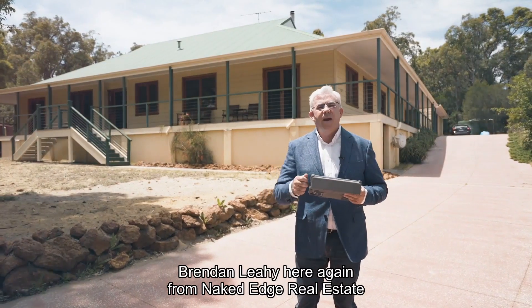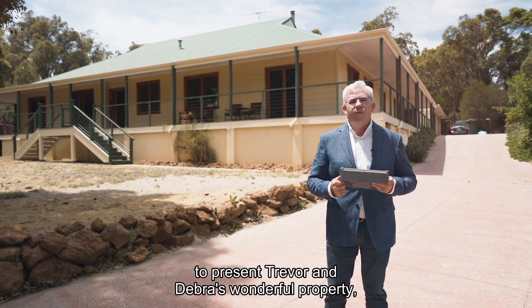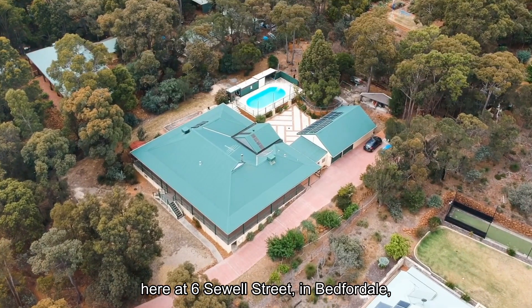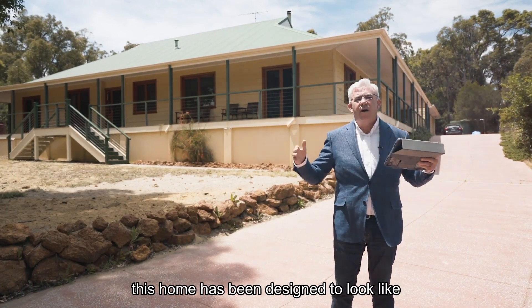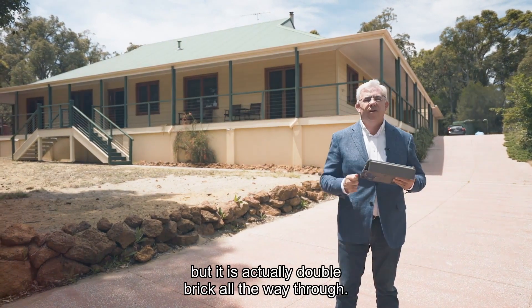Hi guys, Brendan Lay here again from Naked Edge Real Estate. Today I have the pleasure to present Trevor and Deborah's wonderful property at 6 Seawall Street in Bedforddale. Set on just over 3,000 square meters of land, this home has been designed to look like a Queenslander with cladding on the outside, but it is actually double brick all the way through.